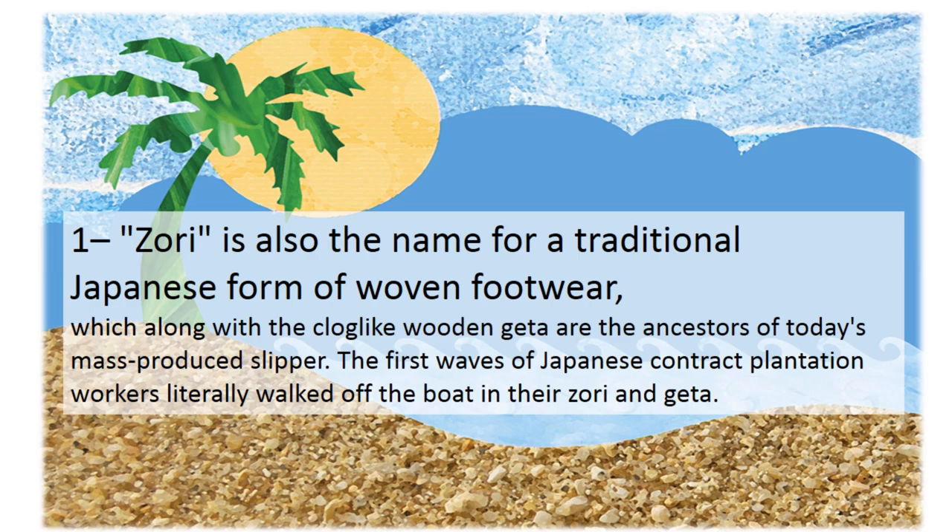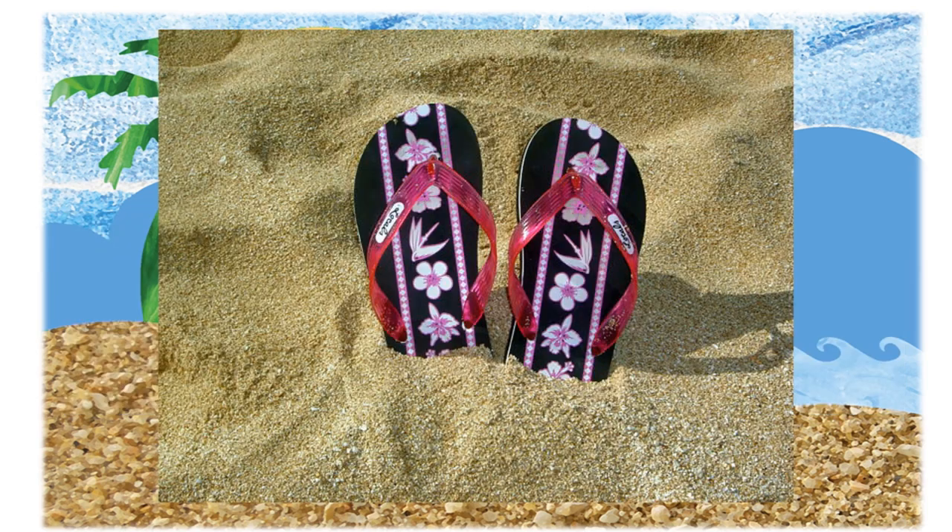First, Zori is also the name for a traditional Japanese form of woven footwear, which along with the clog-like wooden gita are the ancestors of today's mass-produced slipper. The first waves of Japanese contract plantation workers literally walked off the boat in their Zori and gita.